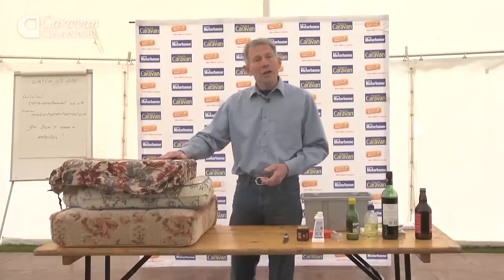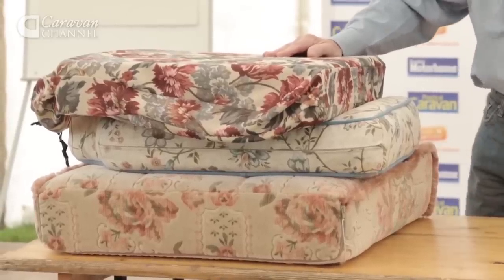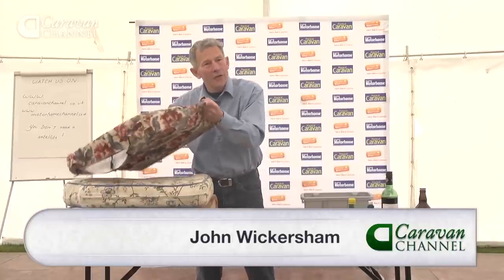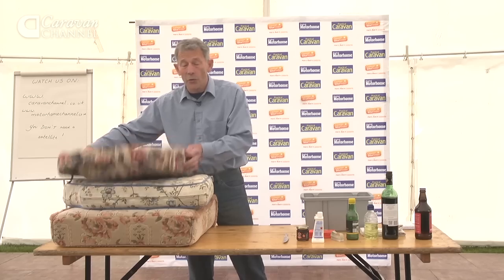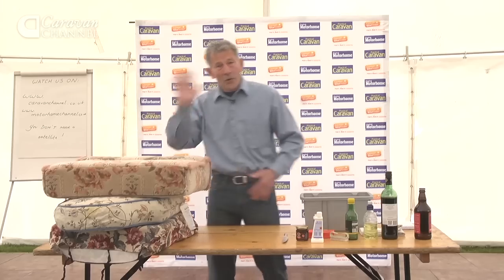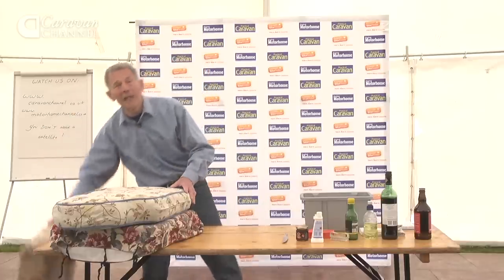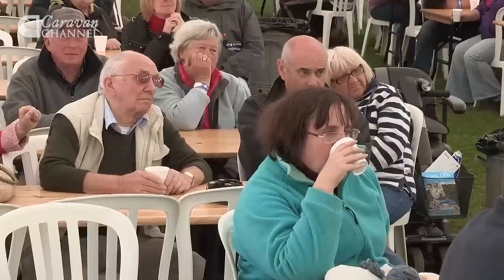We're looking at upholstery — it's a very seasonal industry, so I'm not going to talk about things like getting covers made if you've got sticky-fingered children or dogs and want an extra cover. I'm going to look at the present and imagine that you've had a bit of an accident and you've got a stain or you've dropped something on it.